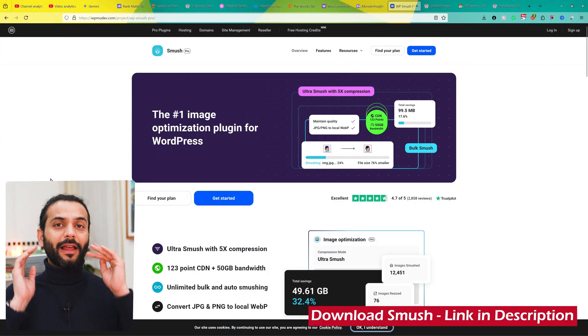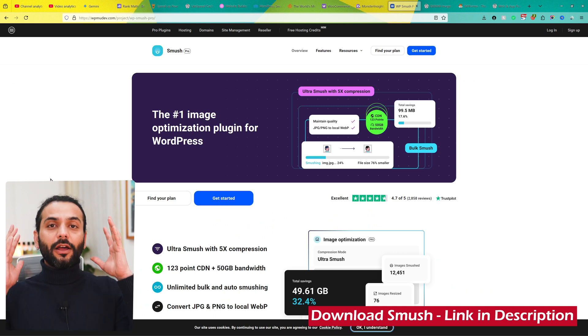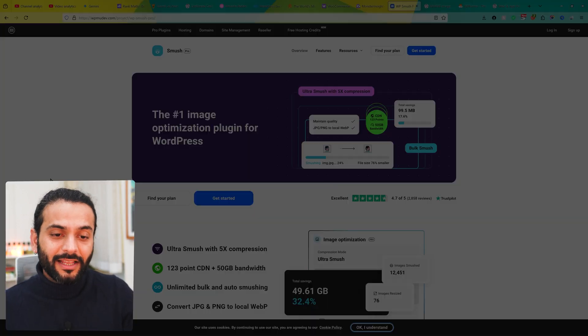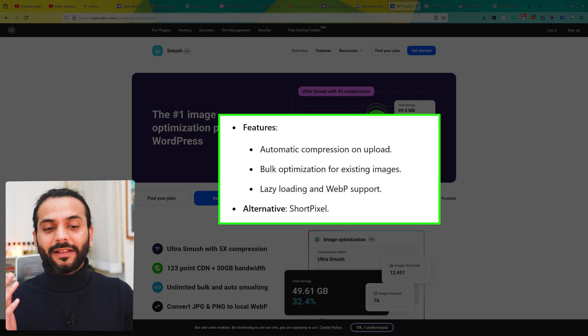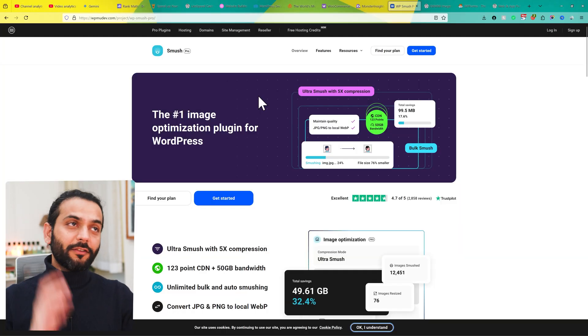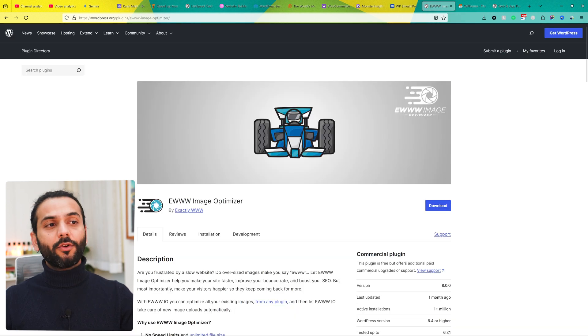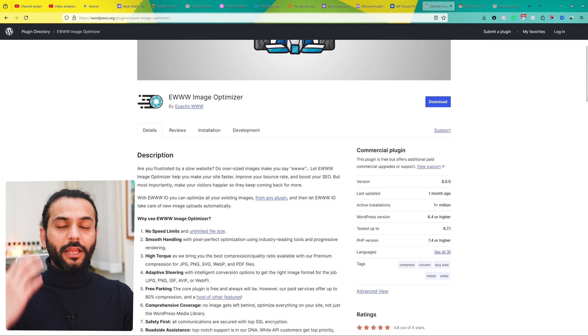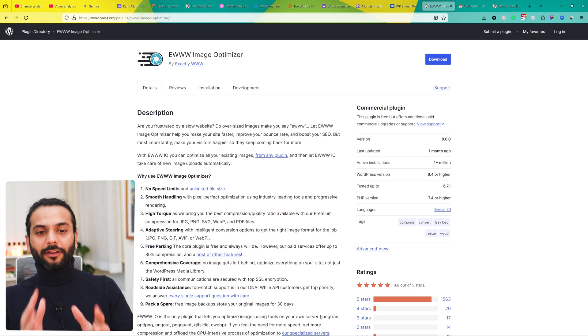The next plugin is Smush, which is used to optimize images without sacrificing quality, improving loading time and making your website really fast. It has automatic compression on upload, bulk optimization for existing images, and lazy load with WebP formats. This plugin also has a free version. There is also another plugin for image optimization called EWWW Image Optimizer, which has all the important features to optimize images and convert them to next-gen formats.